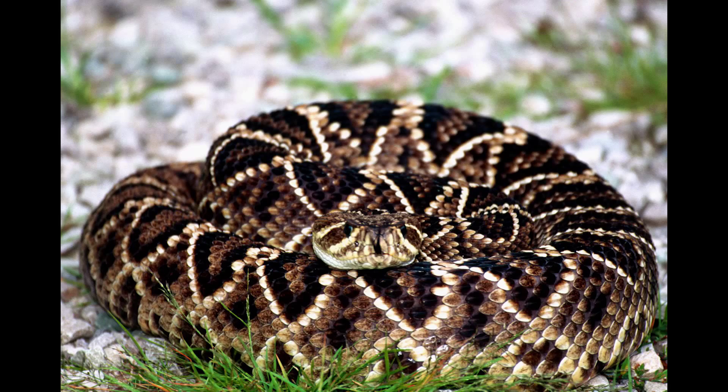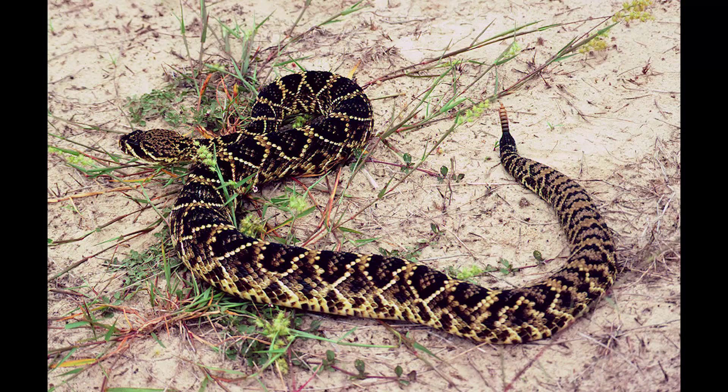The last of the three rattlesnakes — we talked about the Timber Rattlesnake and the Pygmy Rattlesnake — is the Eastern Diamondback Rattlesnake. The Eastern Diamondback Rattlesnake looks like it has a diamond pattern going down its back, but you're going to know it because it's rattling its rattle at you to stay back.